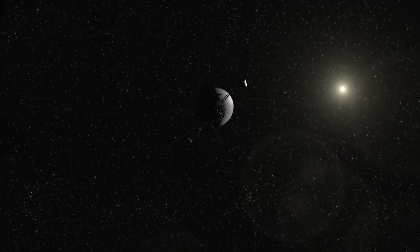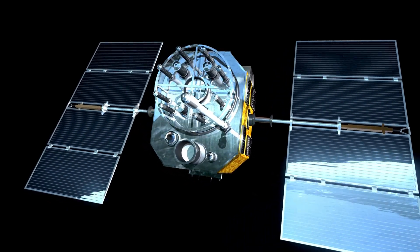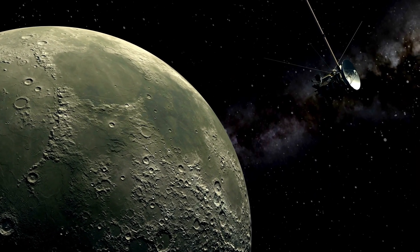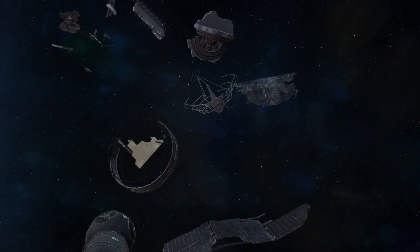The farthest object ever created by humans is NASA's Voyager 1 spacecraft, which has successfully ventured into interstellar space. Imagine launching a spacecraft over 45 years ago that's still active today, exploring regions no one thought it would reach, long past its intended mission duration.